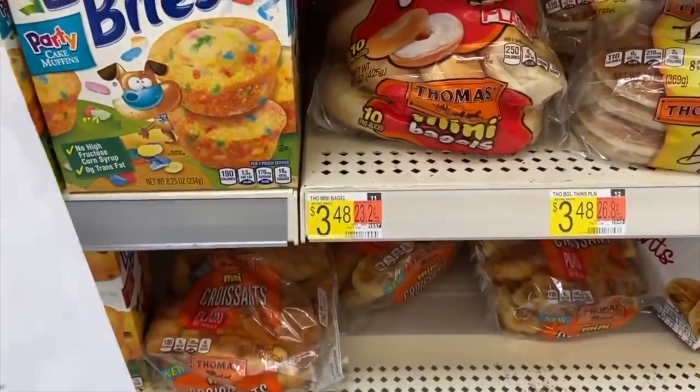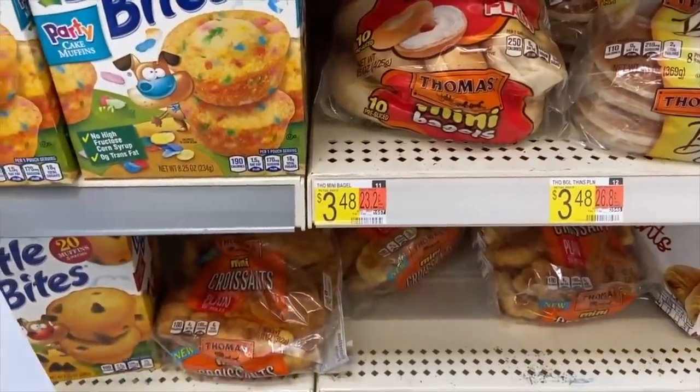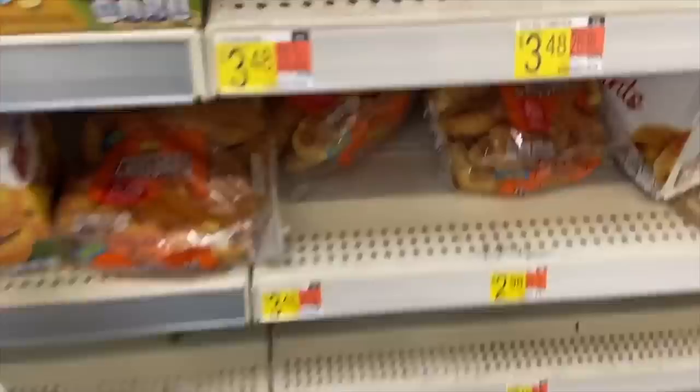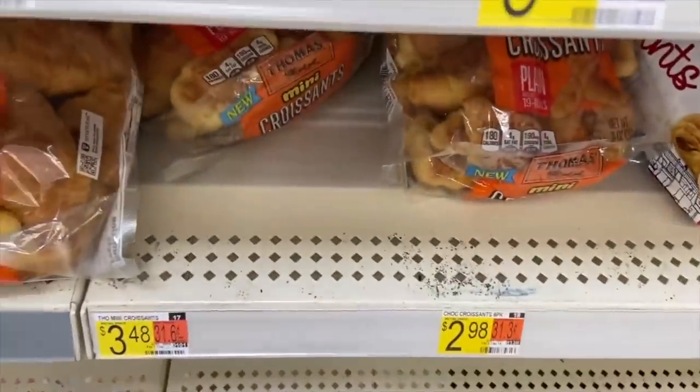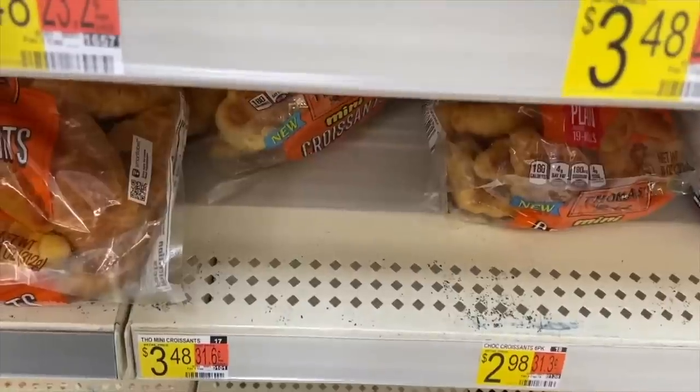The Thomas Mini Croissants are $3.48. Ibotta has a rebate to get $0.75 back, and Shopkick just upped the value to give us back $2.52, making it a cost of just $0.21 — awesome.